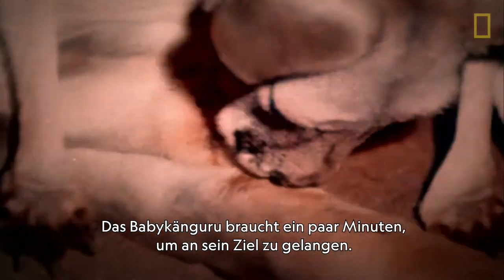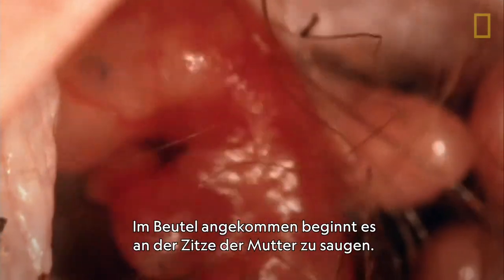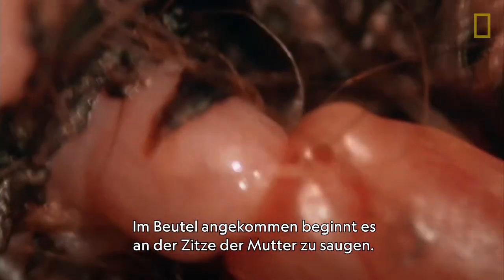It takes a few minutes for the tiny roo to reach the pouch. That's it, there. Within minutes, it reaches her pouch and latches on to its mother's teat.